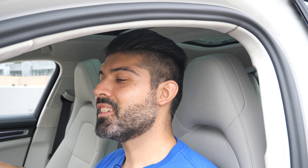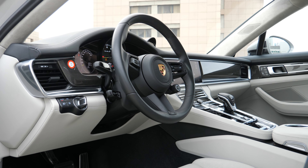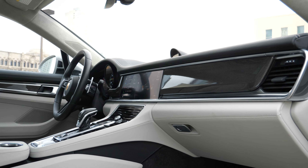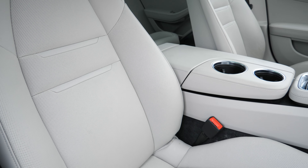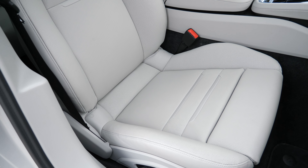Since I've already reviewed the Panamera GTS and covered the interior in depth in that video, I'm just going to skim through here so we can get to the driving portion. The interior space is just wonderful, and because this is the Turbo you get upgraded leather with very high quality. I'm sitting in a 14-way seat which comes as standard — I'm not sure why not the 18-way, but for the extra $1,500 I would definitely get those.